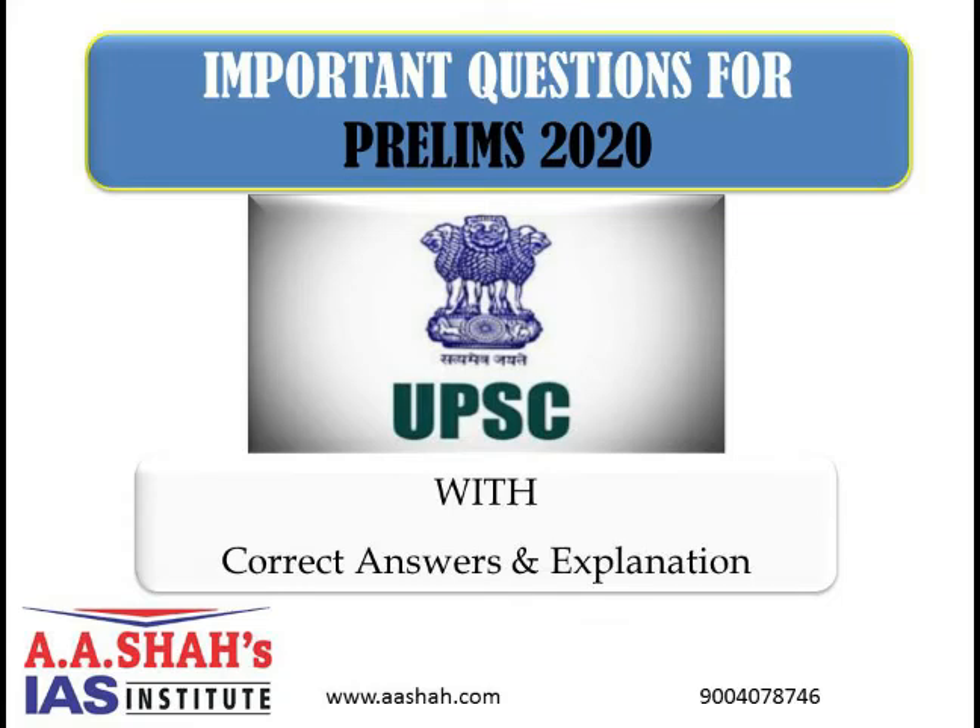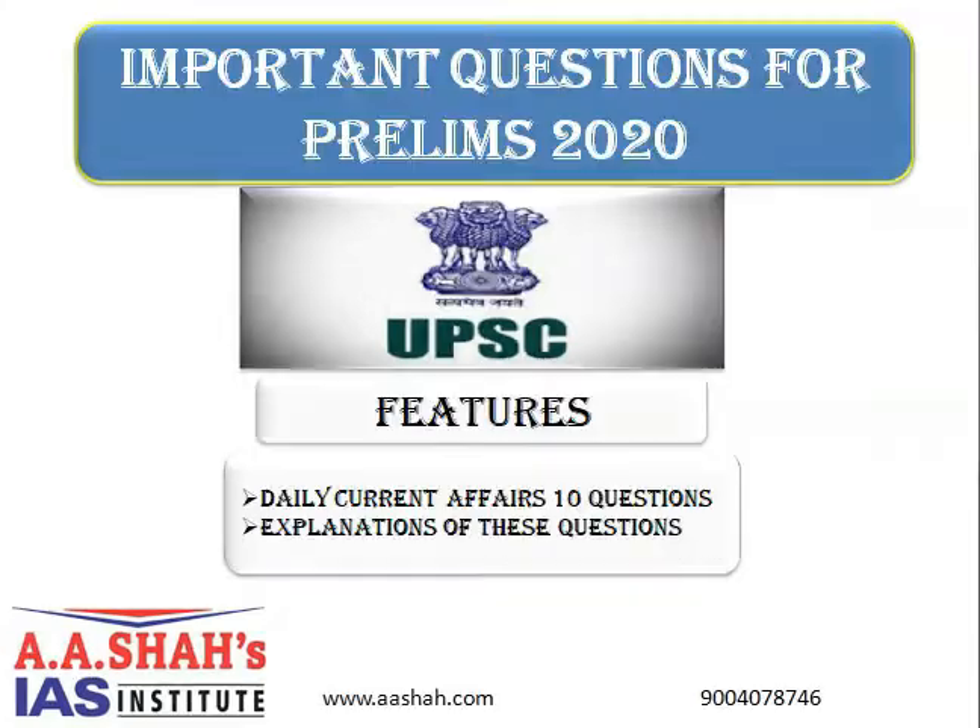Hi all, welcome to our YouTube channel. We are back again with the most important questions for Prelims 2020. Let's begin with the first question for today.